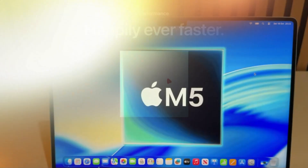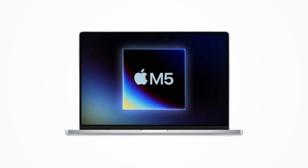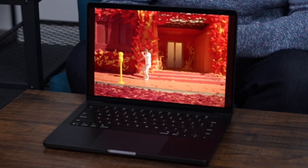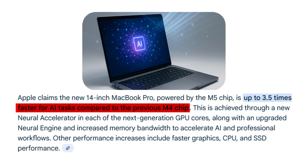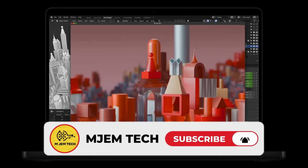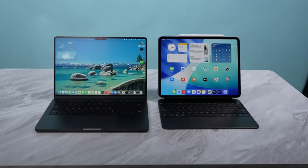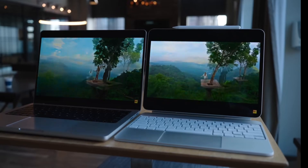Apple just rolled out the M5 chip across its Pro lineup — now in the 14-inch MacBook Pro and the latest iPad Pro. But does this new silicon really transform both, or is it mostly marketing sparkle? Can the MacBook and iPad actually deliver those gains in real use? Are they now incomparable powerhouses or just incremental upgrades over the M4?